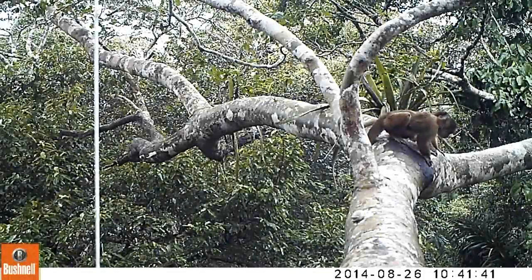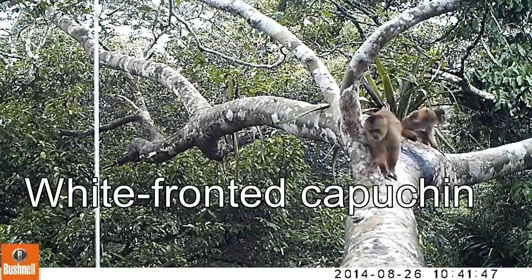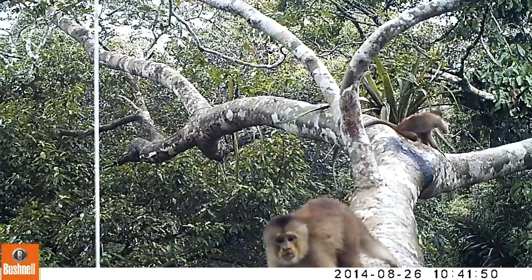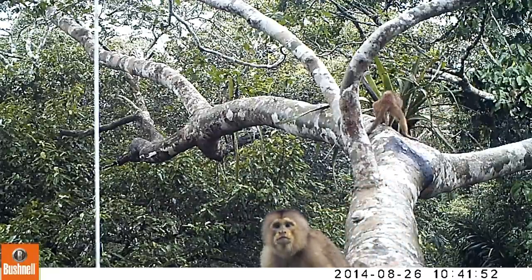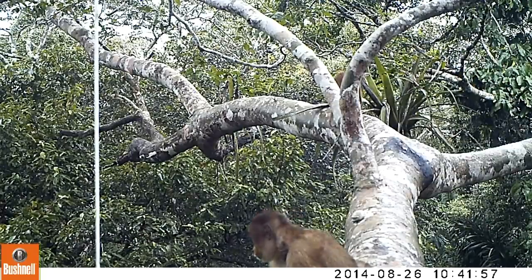In that same tree we also find other species of primate using it too. Here we've got another species of capuchin — the white-fronted capuchin, a very vocal and aggressive little species. They're fantastic, sharing this tree and using these same highways across different species.